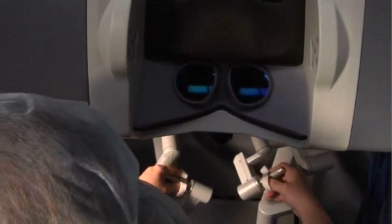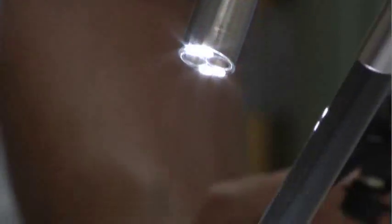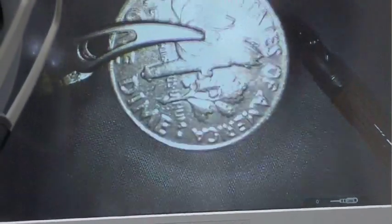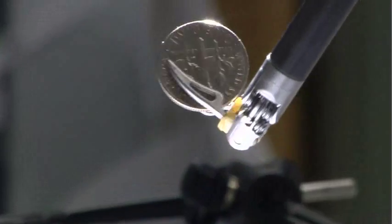Dr. Elizabeth Klein explains how robotic surgery is benefiting patients. It uses a high-definition 3D camera for really supreme and optimal visualization. The surgeons control small instruments which translate big motions from the surgeon's hands into very small, delicate motions on the robotic instruments.